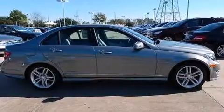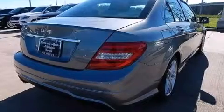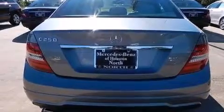Its top features and packages include a navigation system, Bluetooth cell phone integration, a rear view camera, keyless go, a sunroof, heated seats, a multi-link rear suspension, and a turbocharger.